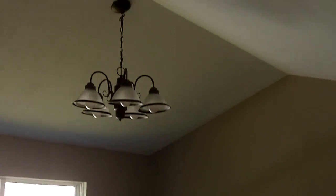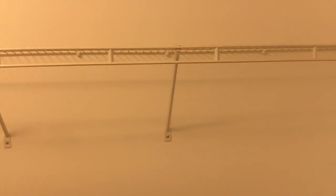We're going to head into the master bedroom. It has a vaulted ceiling, and right here on the left you have a walk-in closet with double shelves in the back and a single shelf on the side.